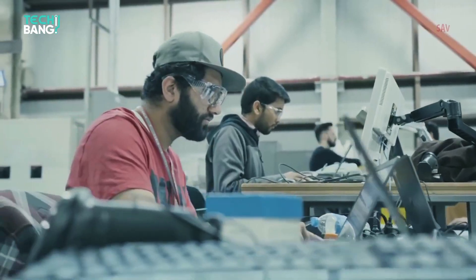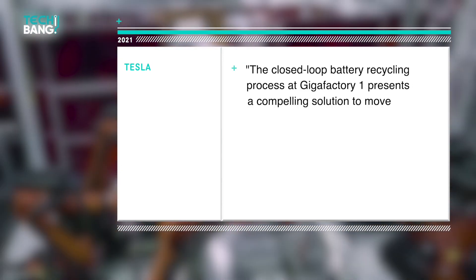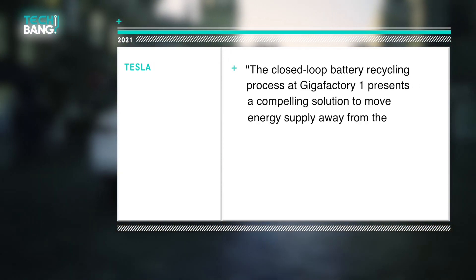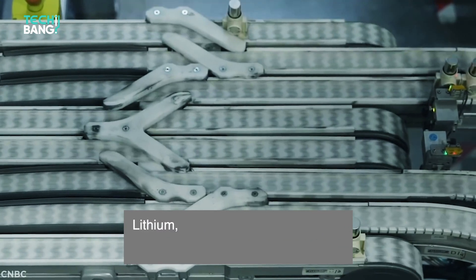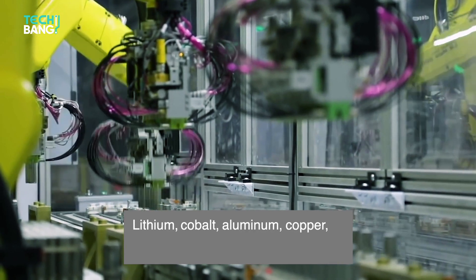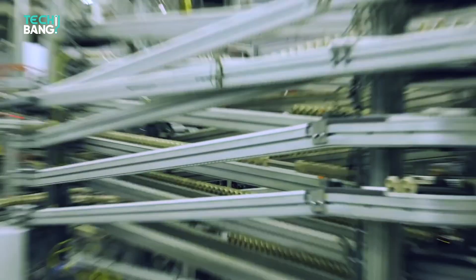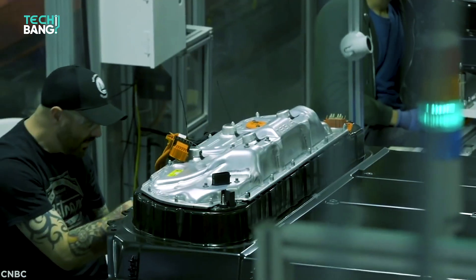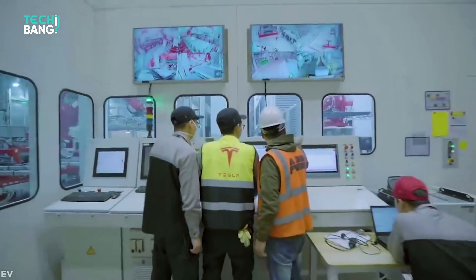Tesla wrote in a report: 'The Closed-Loop Battery Recycling Process at Gigafactory 1 presents a compelling solution to move energy supply away from the fossil-fuel-based practice of take, make, and burn.' The company says lithium, cobalt, aluminum, copper, and steel will be recovered from this process, and it expects to save money producing new batteries from the recycled materials rather than buying new minerals.